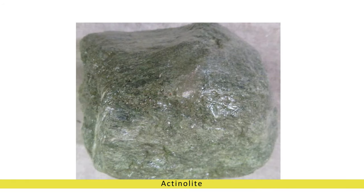Metaphysical properties and healing benefits. In the realm of metaphysics, actinolite is believed to possess a myriad of healing and spiritual properties. It is thought to promote emotional balance, resilience, and inner strength.